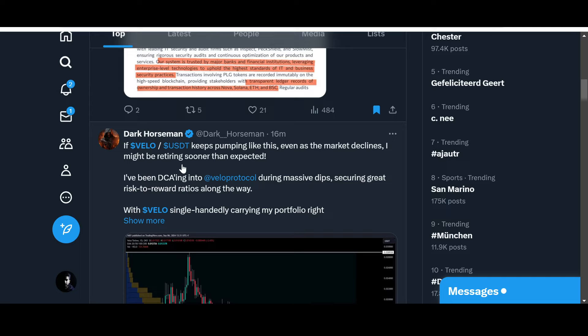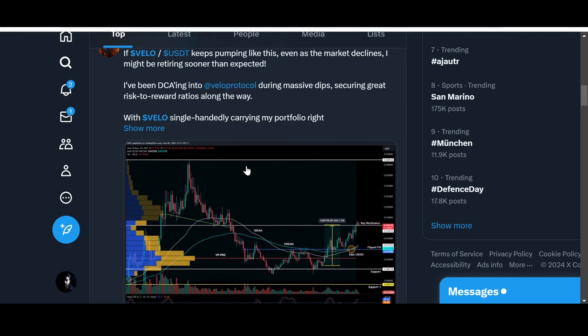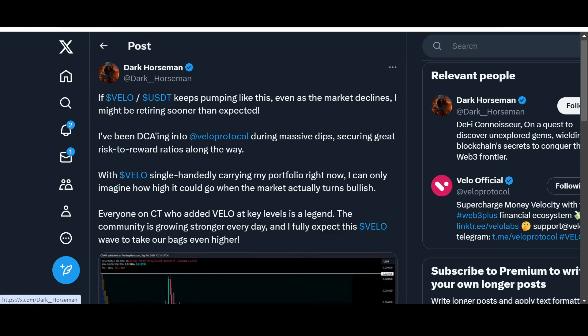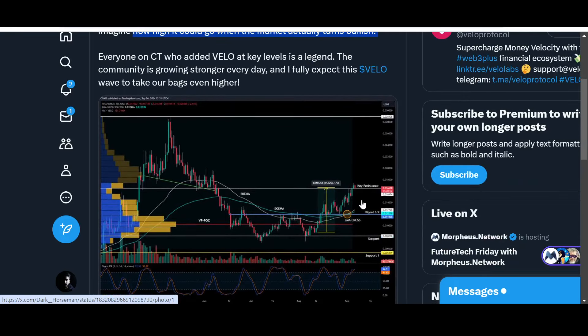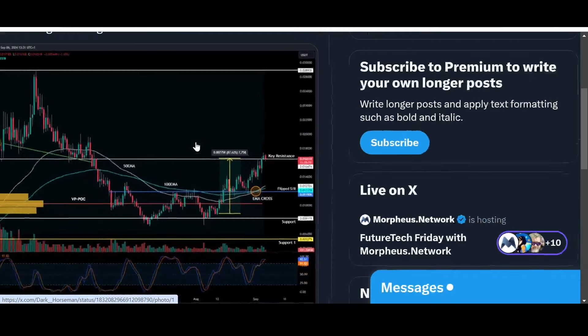A community member says: 'If Velo USDT keeps pumping like this even as the market declines, I might be retiring sooner than expected. I've been DCA-ing into Velo Protocol during massive dips, securing great risk-to-reward ratios. With Velo single-handedly carrying my portfolio right now, I can only imagine how high it could go when the market turns bullish. Everyone on CT who added Velo at key levels is a legend.' Velo has been one of the only performing assets in all of crypto right now, while most other projects are in the red.